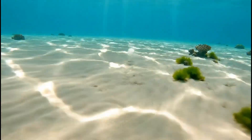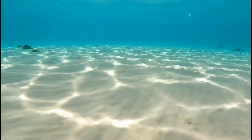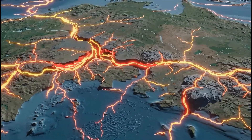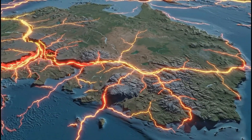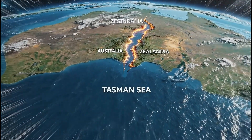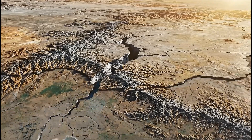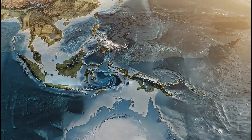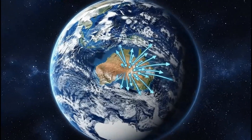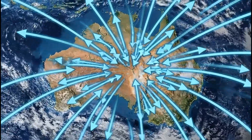Shallow seas blanket parts of Zealandia, forming bright waters above sunlit plateaus. Zealandia's interior is a patchwork of fractured plates, shaped by millions of years of stress. As continents drift, the Tasman Sea widens, pushing Zealandia farther from Australia. The break from Gondwana reshaped the Pacific, creating new oceans and new climates. Even now, Zealandia slowly shifts, carried by the movement of powerful tectonic plates.